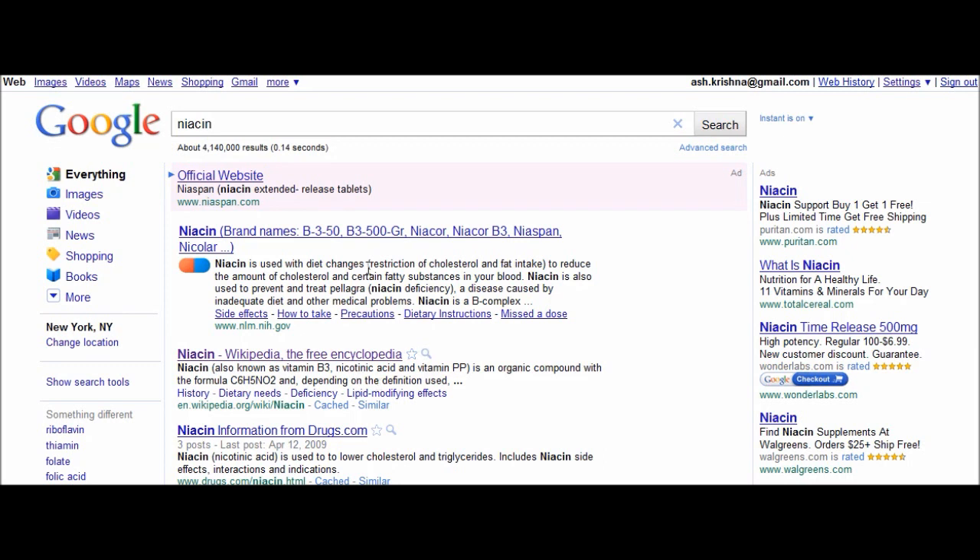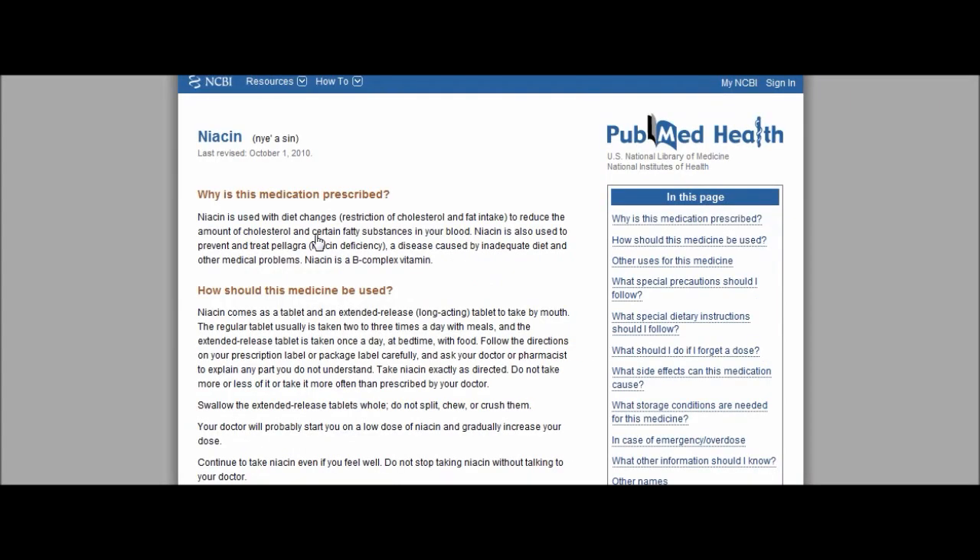If you look it up on Google for niacin, you're going to get the first result from the National Institute of Health from the U.S. government. Click on that and it's going to give you a definition of niacin — how it's used and what it's prescribed for. Niacin is used with diet changes, including restriction of cholesterol and fat intake, to reduce the amount of cholesterol and certain fatty acids in your blood. Niacin is also used to prevent and treat pellagra, a niacin deficiency disease caused by inadequate diet and other medical problems.